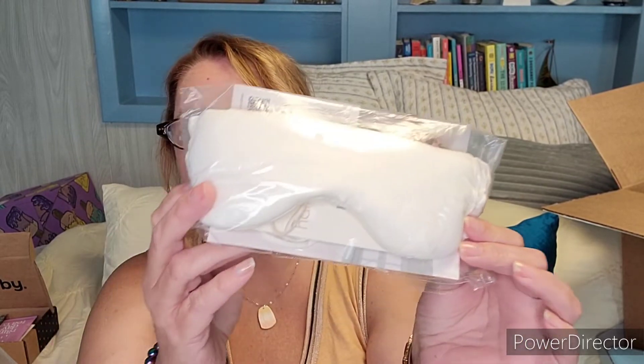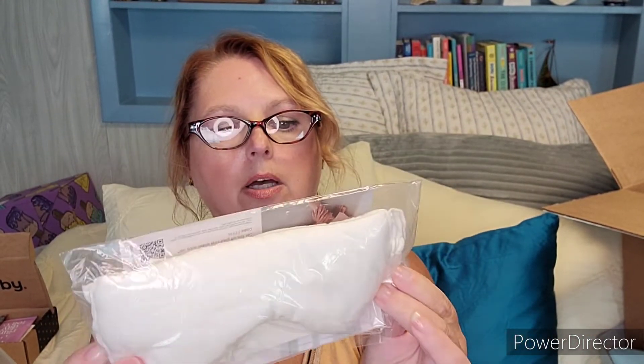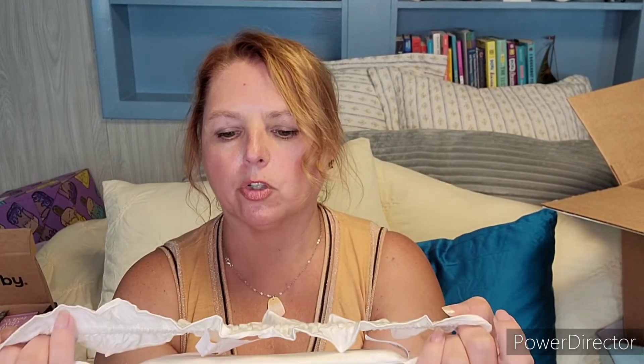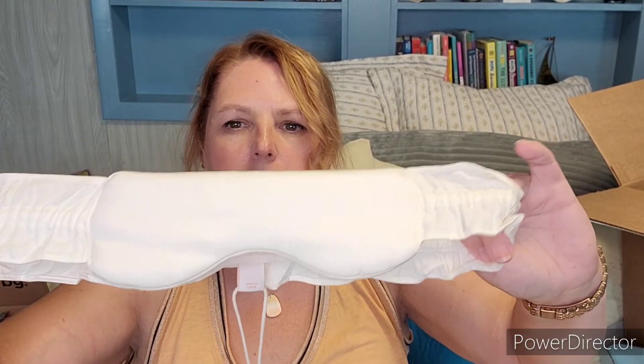Item number three is a sleep mask from Half Asleep — I've gotten two of these before and they're super nice. Sometimes with eye masks if the strap is too tight it gives me a headache, but this is a nice loose one. It's not going to pull your hair out, it has a nice soft feel, and that is by Half Asleep.